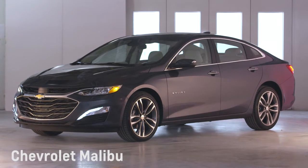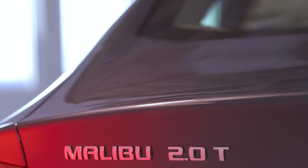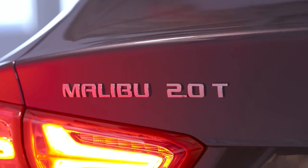The Chevrolet Malibu is a mid-sized sedan, the only one remaining in the Bowtie brand's lineup. Competitors include the Hyundai Sonata, Honda Accord, and Toyota Camry.